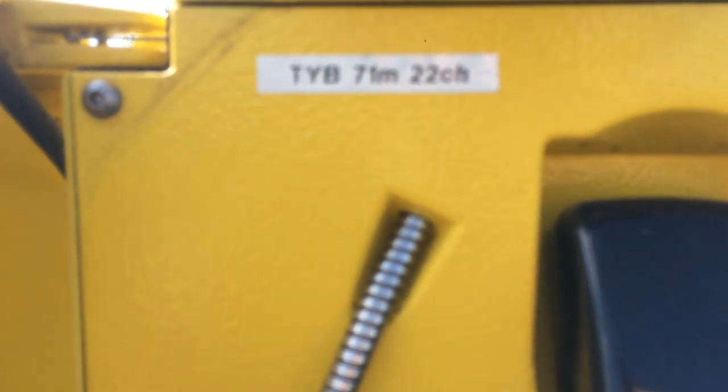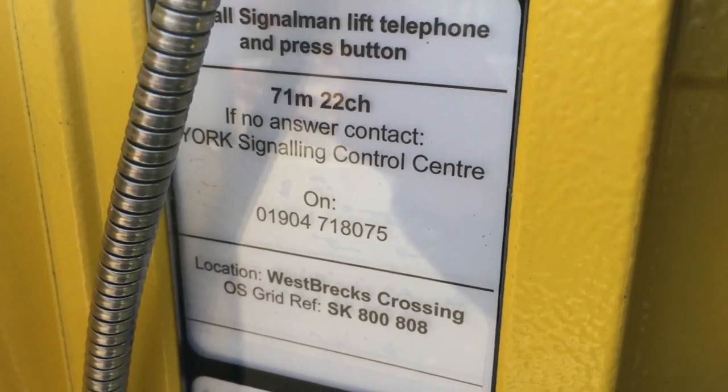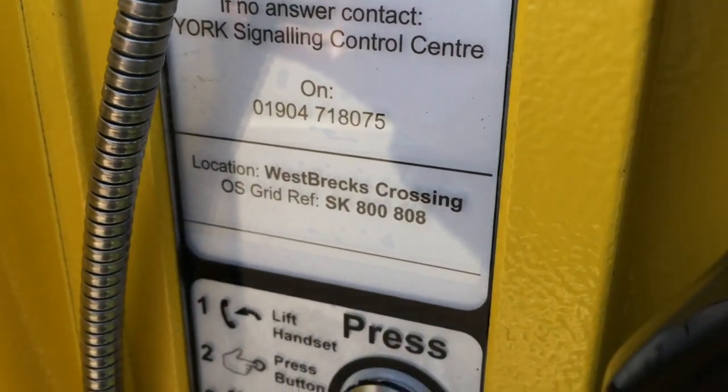For example, pronounce 001 as 001. T-Y-B, 71 miles, 22 chains — I don't know where that is. Lift phone to call Signaller at York; establish you are at 71 miles 22 chains. On that number, location: West Brex Crossing, grid reference Sierra Kilo 800 808.